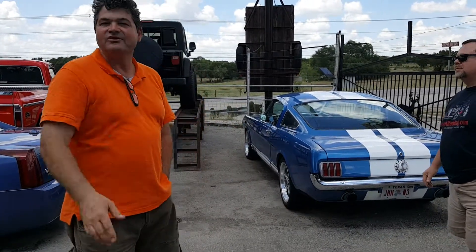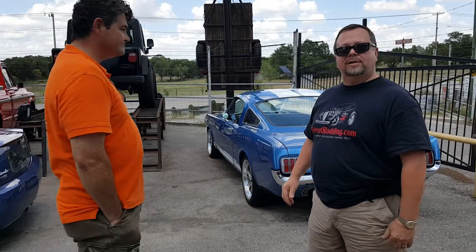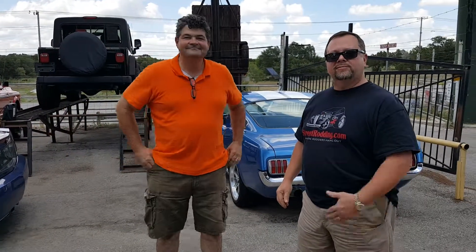We also sell a lot of Jeeps and things like that, but we do sell a lot of hot rods — that's kind of our niche market. Got a really nice selection here. Great place on the highway here in New Braunfels, Texas. Be sure to give Tom a call if you're looking for a new hot rod or a trailer.